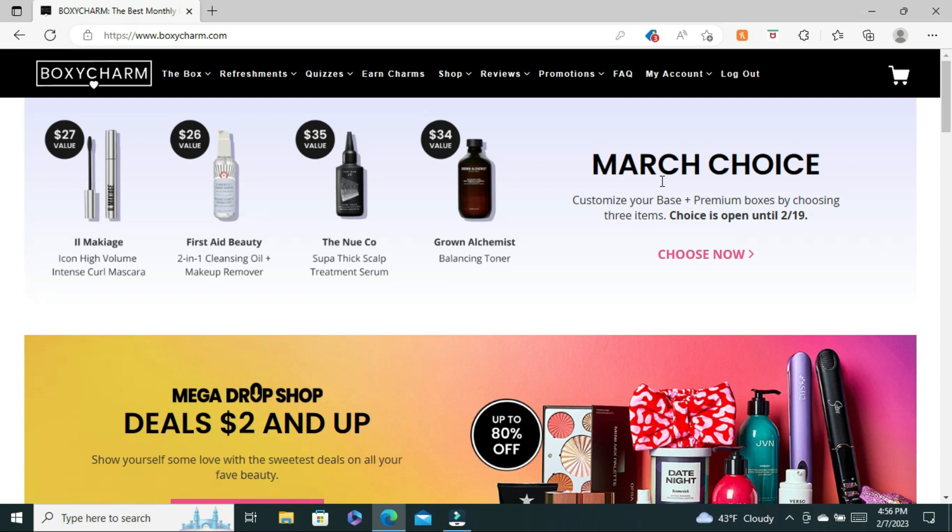BoxyCharm's second tier is called Boxy Premium. Boxy Premium will cost you $39.99 a month plus a shipping and handling fee, and in that box you get six full-size items and you get to make two choices. Now BoxyLux is something that comes out quarterly and it's an additional charge of $59.99 plus a shipping and handling fee, but you only pay for that quarterly and you get eight full-size items and I believe you get to choose three items out of them.